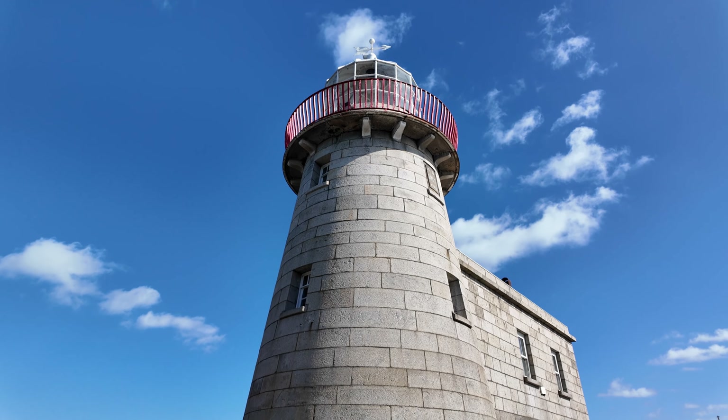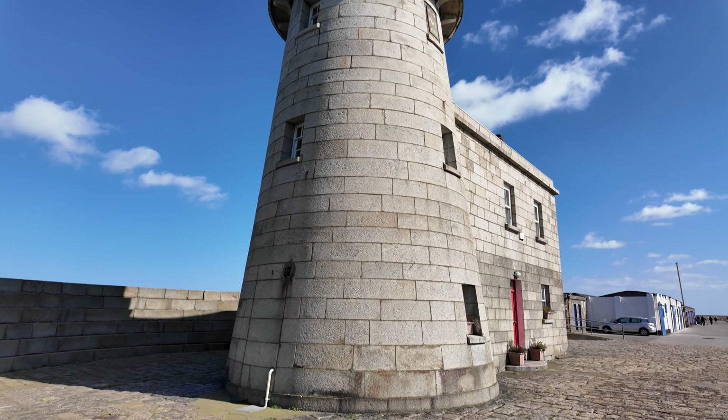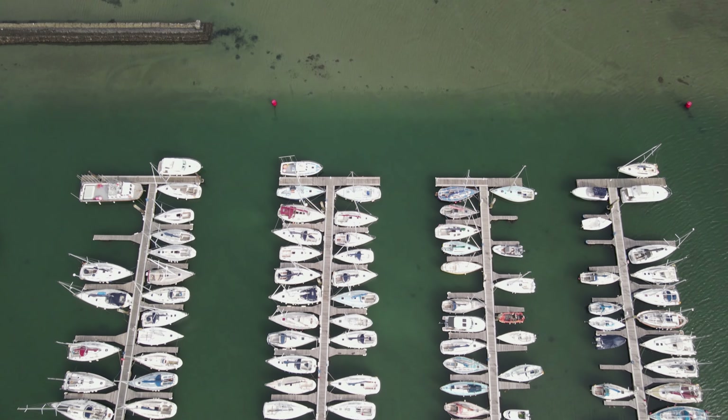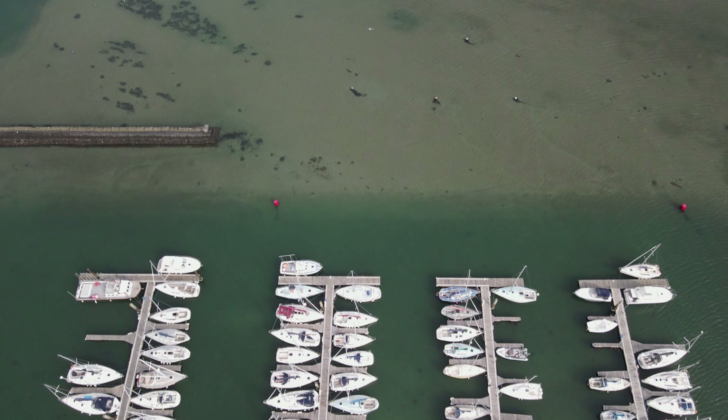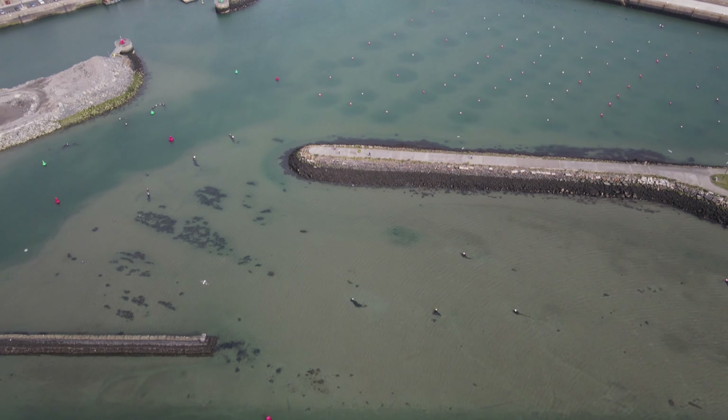Hi there, welcome back to the channel. It's Richard here. I'm an outdoor photographer in Ireland. I'm currently outdoors in Howth in County Dublin — a busy harbour town on a beautiful sunny March morning. I'm going to wander around the harbour, get some shots of the boats and the lighthouse and whatever's going on. Follow me and see what we get.